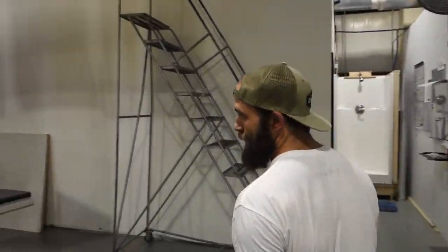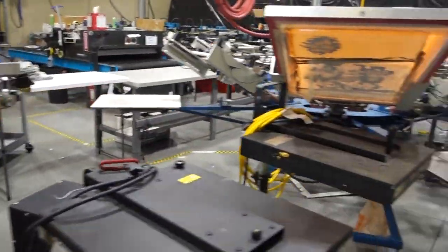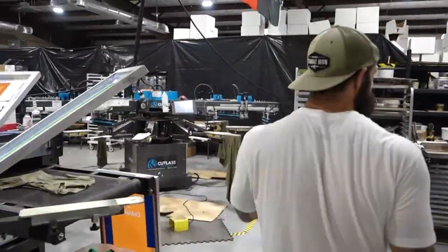We have a mini auto here — we do a lot of tags on it, a lot of rapid prints. Back here is where we do all the fun ink mixing and color combos, which is something I really like to do.